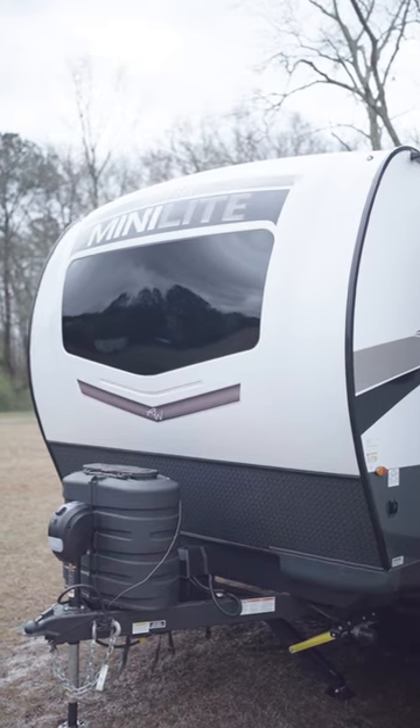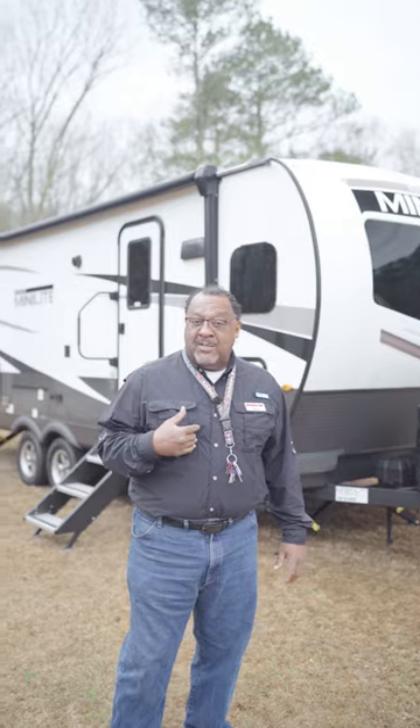Well, I hope you like everything you saw on this Rockwood MiniLite. My name is Alonzo with Southern RV in McDonough, Georgia. We do have this unit on our lot — come and see us.